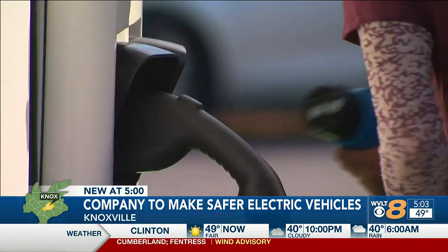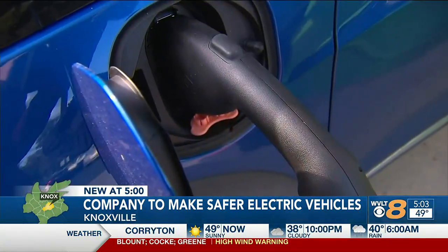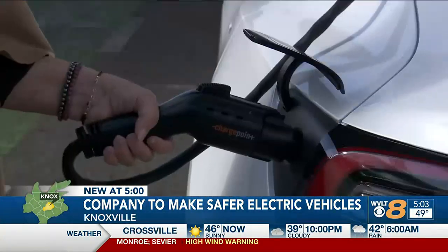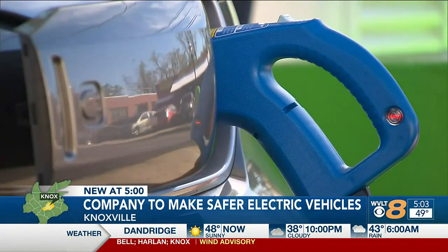Lee says the company was launched a couple of years ago but is just now starting to commercialize. The technology is not in EVs yet. Lee says the company is making prototypes for research and design, and they're trying to connect with battery manufacturers and the Departments of Transportation and Energy. In Knoxville, John Pearsos, WVLT News.